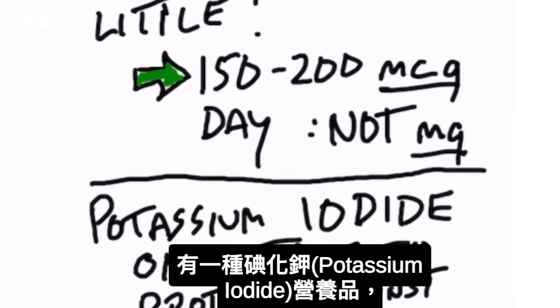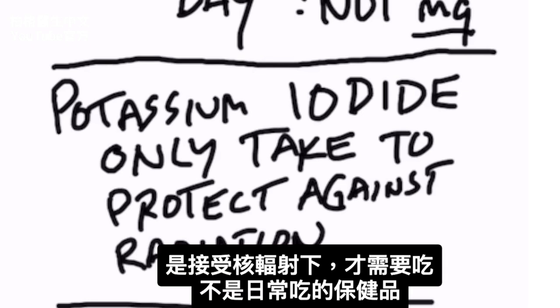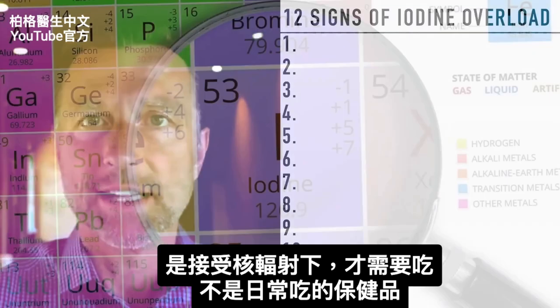There is an iodine supplement called potassium iodide, which is meant to be taken as a protection against some type of nuclear radiation exposure. Potassium iodide should not be taken on a regular basis as your iodine supplement.